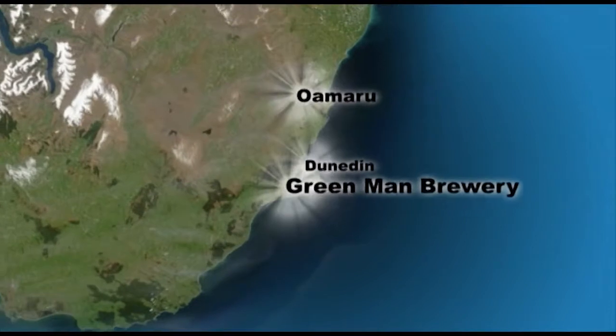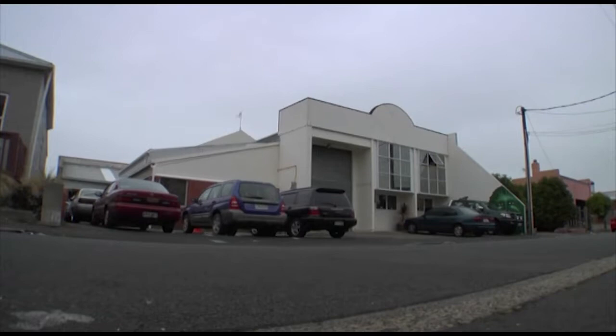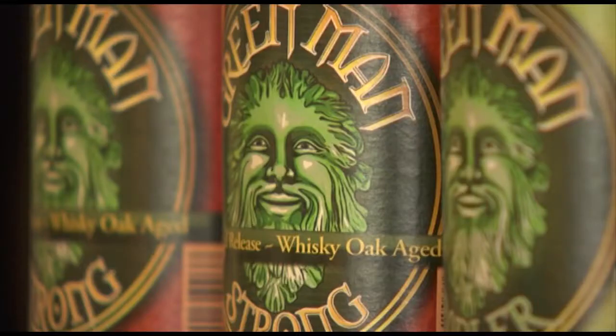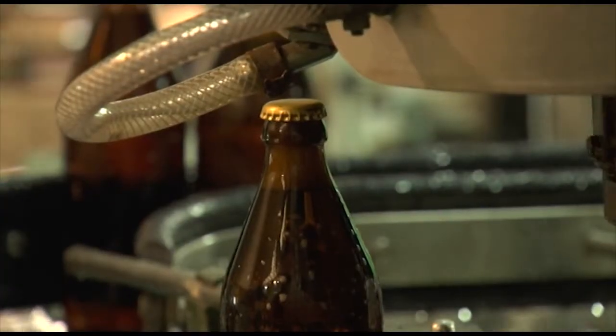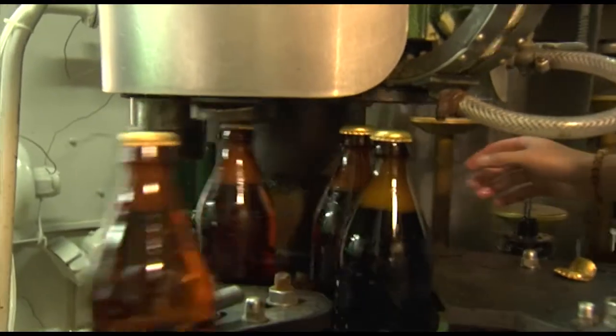Green Man Brewery is located in North Dunedin, right in the heart of the student area. The brewery has been certified organic since 2004, with the first commercial brew put down in February 2006. The brewery itself was a going concern, having previously been home to another brewer who employed conventional brewing practices. Sales manager Tom Jones introduces himself.